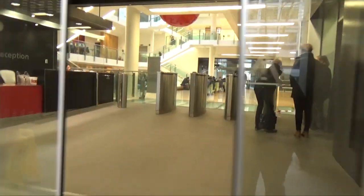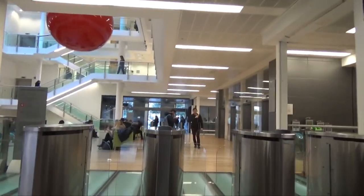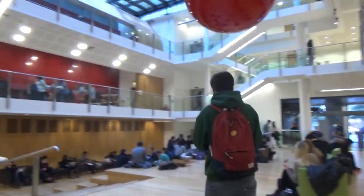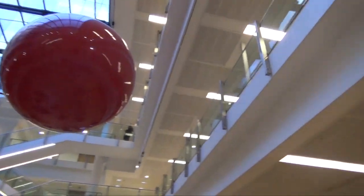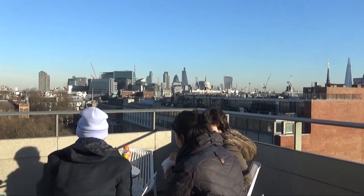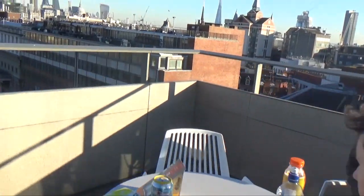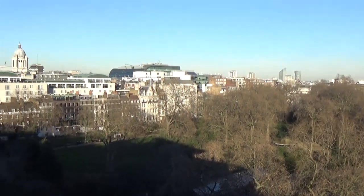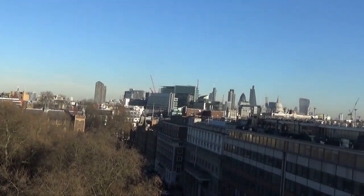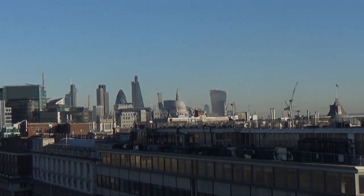This is the new academic building. As a humanities student, most of my studies are based here. I have most of my classes here, as well as most of my lectures, which are in the massive Sheikh Zayed Theatre in the basement floor. The new academic building has perhaps one of the best terraces on campus on the 8th floor. Sometimes my friends and I like to go up there when it's a nice day, or even when it's not so nice. It's just really nice to sit there, chat, and it has great views of London.